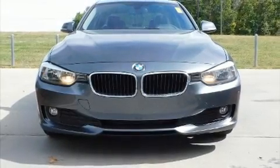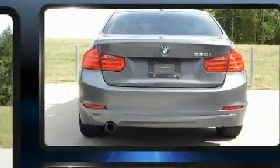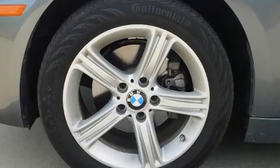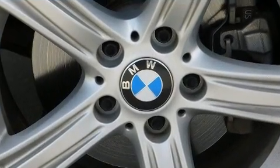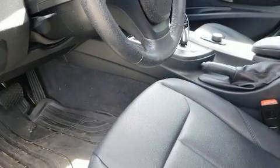Experience driving perfection in the 2014 BMW 320i. This four-door, five-passenger sedan still has fewer than 30,000 miles. It features an automatic transmission, rear-wheel drive, and a two-liter four-cylinder engine. The engine breathes better thanks to a turbocharger, improving both performance and economy.